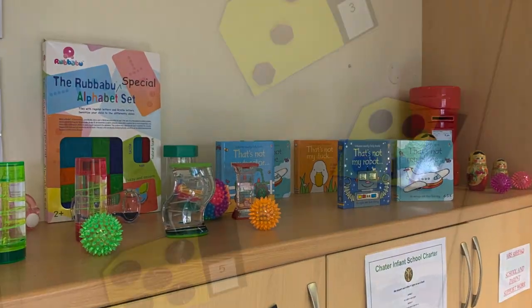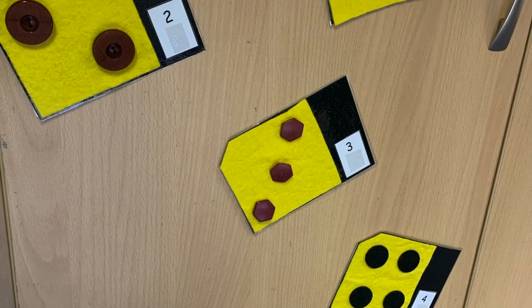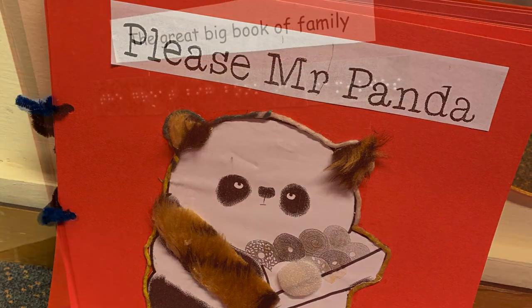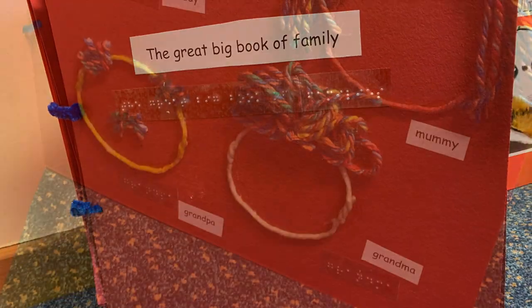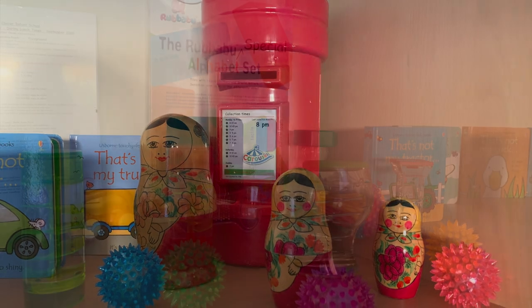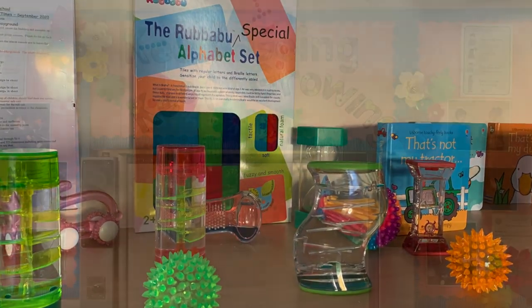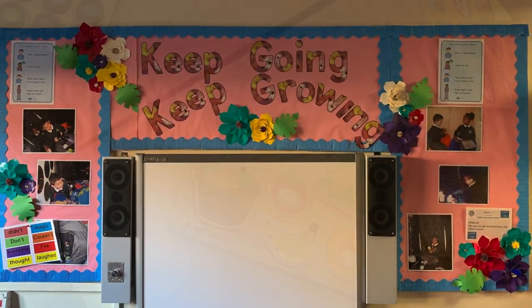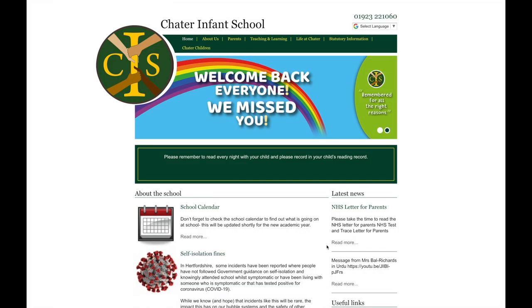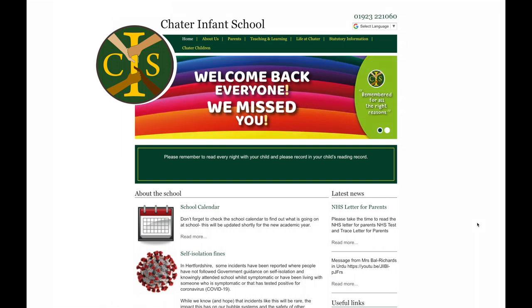At Chater, we value every child as an individual and do our best to meet the needs of all children. If you know that your child has special needs, please tell the school before they start. We would invite you to meet with us to discuss their needs, and this helps us to plan to provide for the needs of your child and to consider resources including additional support if they need it. Our website provides a wealth of information on how we meet the needs of children with special educational needs at Chater Infant School.